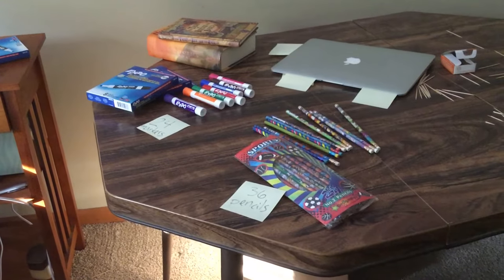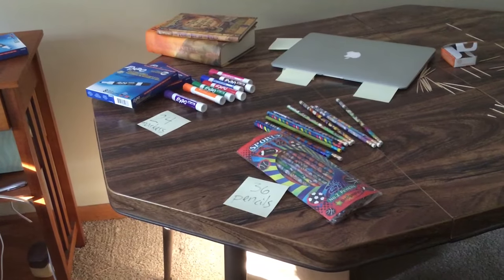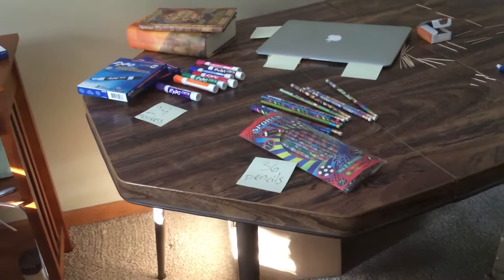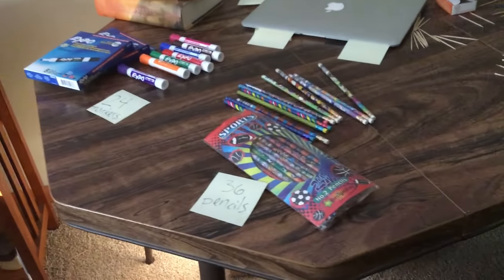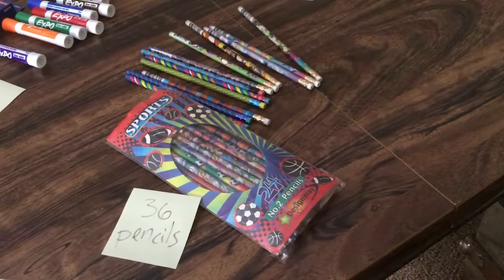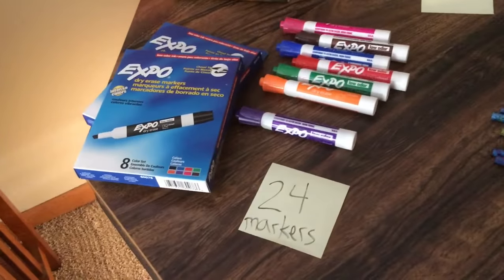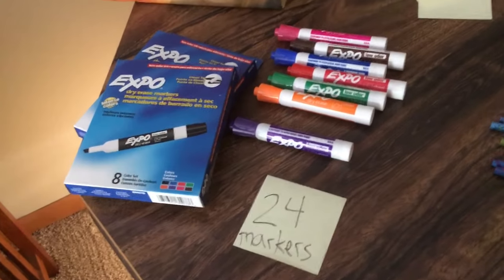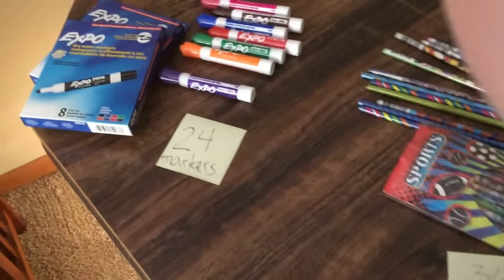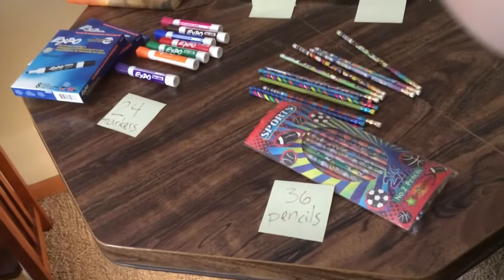Hey everybody, I was looking through the supply closet at my house and I noticed I had a bunch of extra markers and a bunch of extra pencils. Here's a stack of 36 pencils and here's a pile of markers — there are 24 markers. Now I could put all of these markers and pencils into one giant bag.